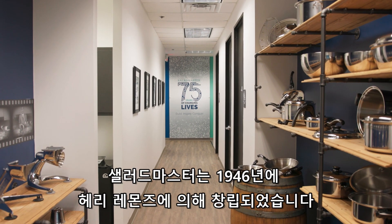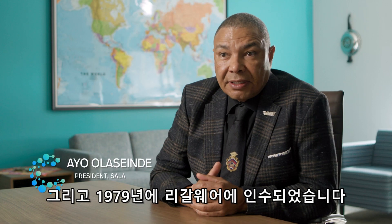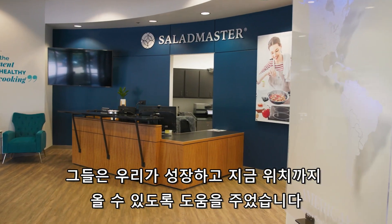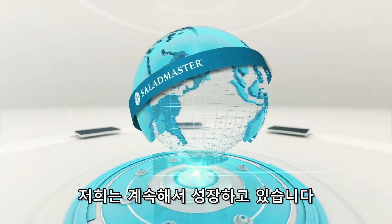Salad Master was founded by Harry Lemons in 1946. In 1979, Regal actually bought the company. They were able to help us grow and establish to where we are now. We're in 60 countries worldwide and we're continuing to grow.